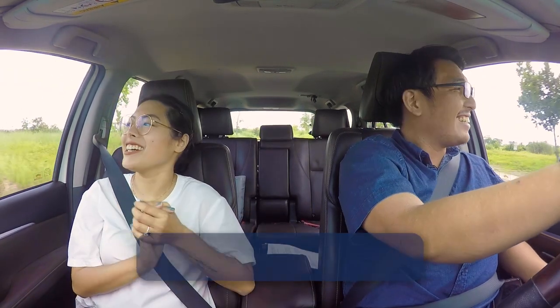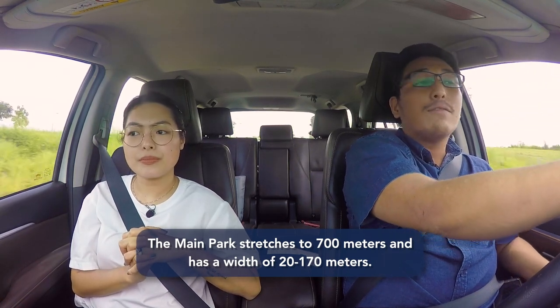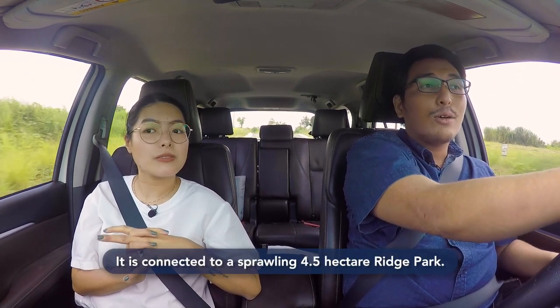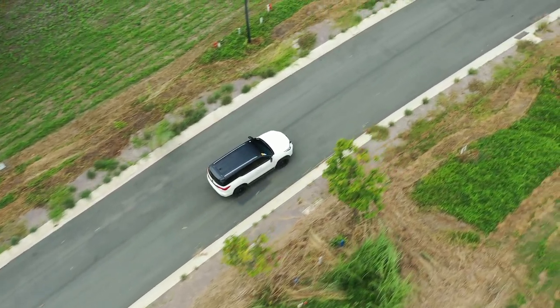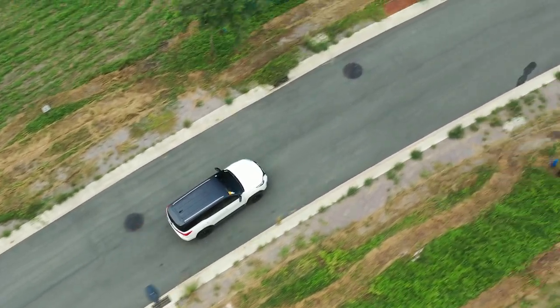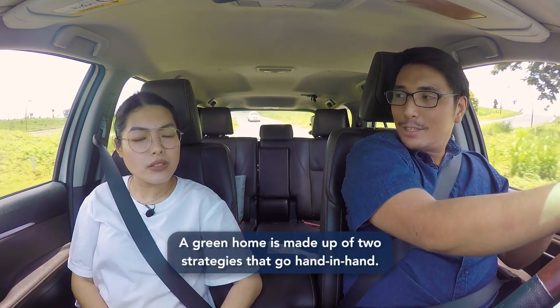So expect a lot of parks. That's actually very interesting because most developments allocate maybe 30 to 40%, so having 50% really makes a big difference. I was wondering about green homes — I'm pretty sure people want to build green homes, especially now that electricity bills have been spiking up. So what are your ideas about green homes? A green home is made up of two strategies that go hand in hand — they're either passive or active.